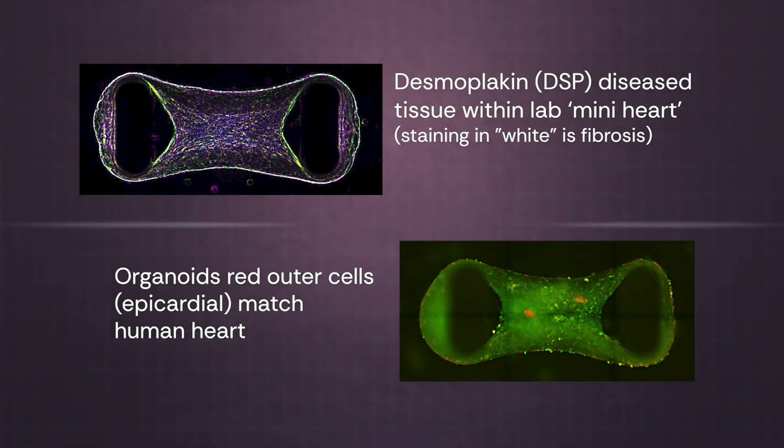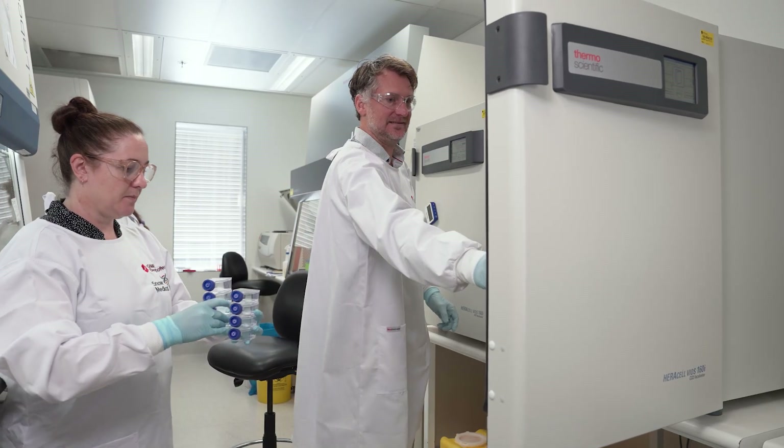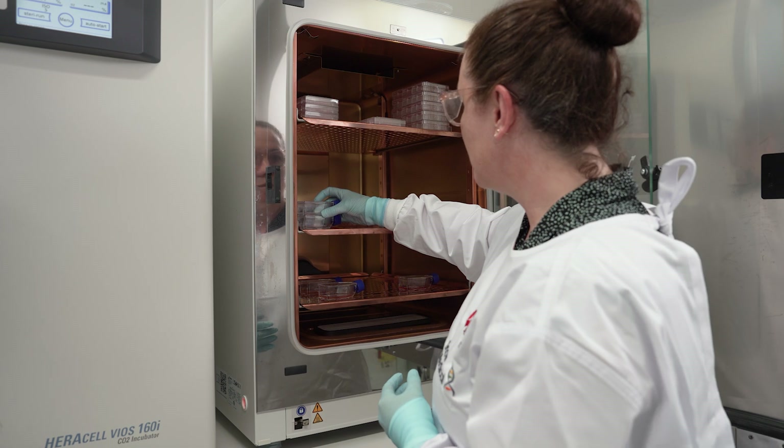We were also able to model some genetic diseases we were previously not able to model in these tissues, and we were able to use tissues with certain genetic mutations — in particular, one with Desmoplakin mutations.